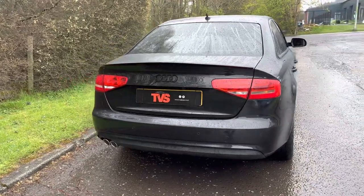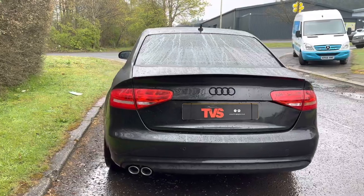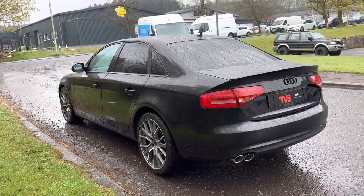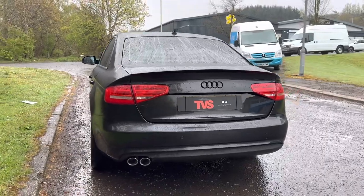It has partial service history. We have just serviced the vehicle ourselves for sale and we have just replaced the timing belt as well for sale, so there's no worries for the new owner here.